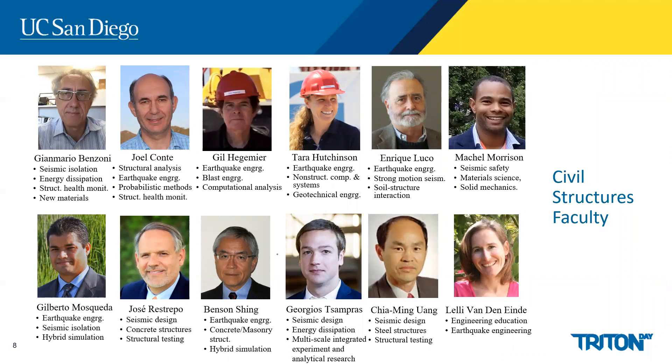Why UC San Diego? Our program is composed of some of the best faculty in the area of civil structures. We have 12 tenure-track faculty that teach our undergraduate classes and mentor our students. We have a very diverse faculty with specialties in steel structures, concrete structures, masonry structures, and other areas related to civil structures. At times we may have leading experts from practice teach design classes to build a stronger connection with industry.